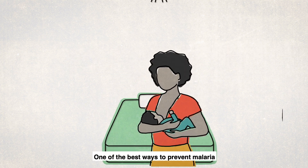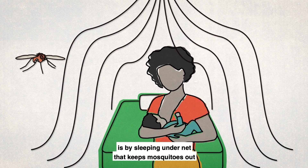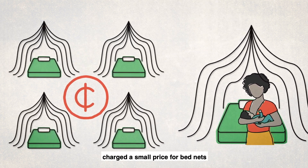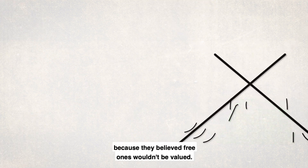One of the best ways to prevent malaria is by sleeping under a net that keeps mosquitoes out and has been treated with insecticide. For years, many public health organisations charged a small price for bed nets because they believed free ones wouldn't be valued.